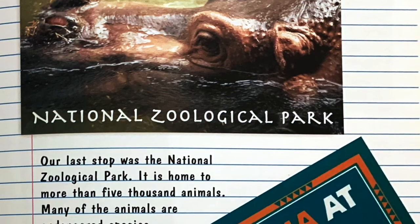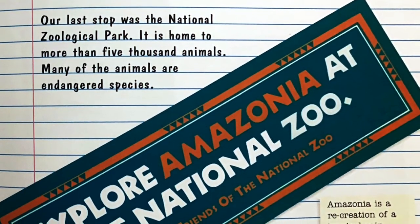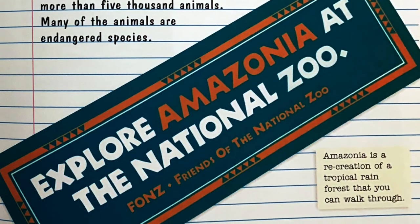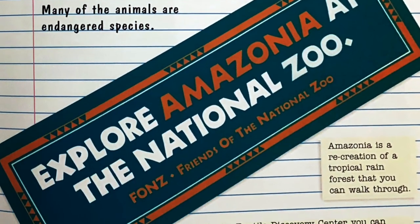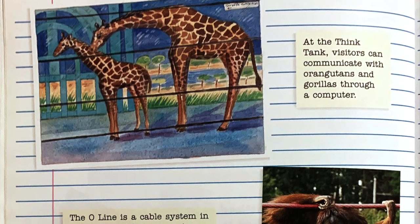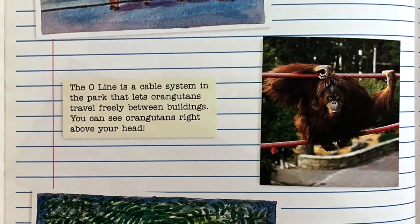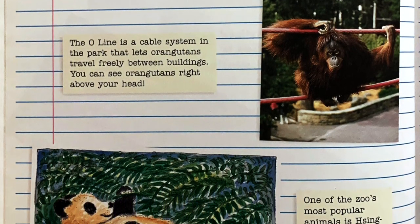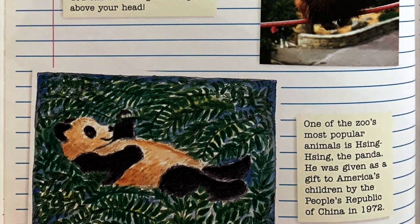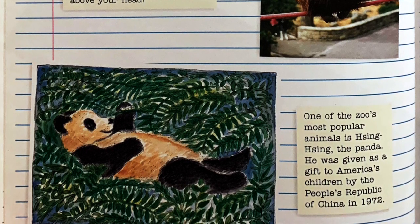Our last stop was the National Zoological Park. It is home to more than 5,000 animals, many of which are endangered species. Amazonia is a recreation of a tropical rainforest that you can walk through. In the Reptile Discovery Center, you can investigate reptiles and amphibians up close. At the Think Tank, visitors can communicate with orangutans and gorillas through a computer. The O-Line is a cable system in the park that lets orangutans travel freely between buildings — you can see orangutans right above your head! One of the zoo's most popular animals is Hsing-Hsing the panda, given as a gift to America's children by the People's Republic of China in 1972.